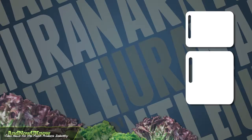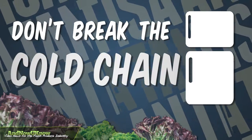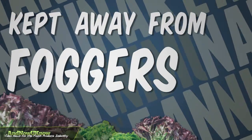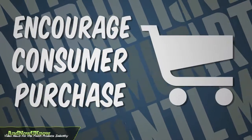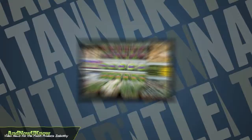The lettuce varieties should be kept in constant refrigeration in an effort not to break the cold chain, and should also be kept away from misters or foggers. To encourage consumer purchase, Artisan lettuce varieties can be cross-merchandised with salad toppings, dips, as well as other produce.